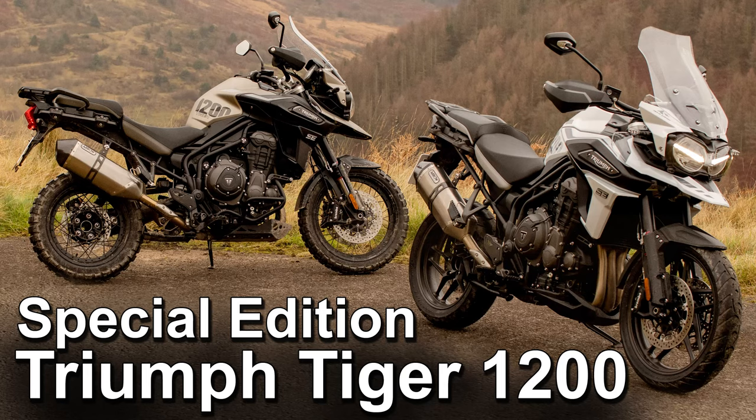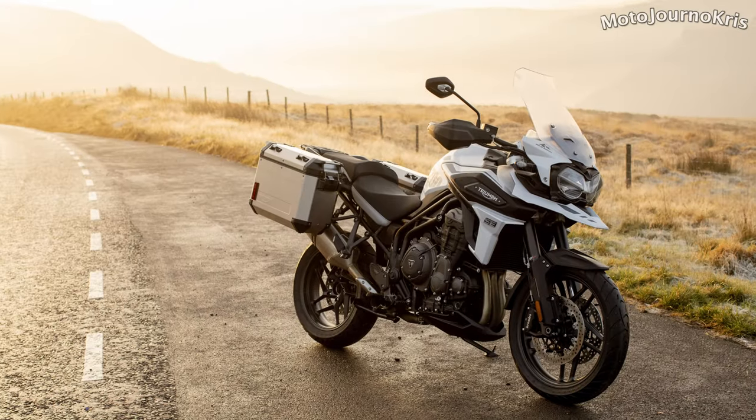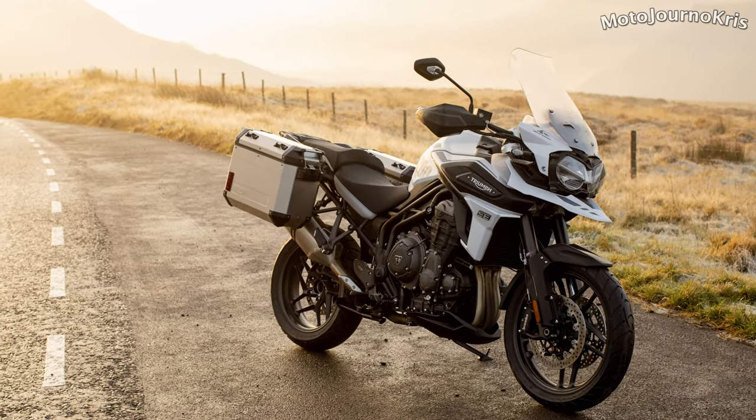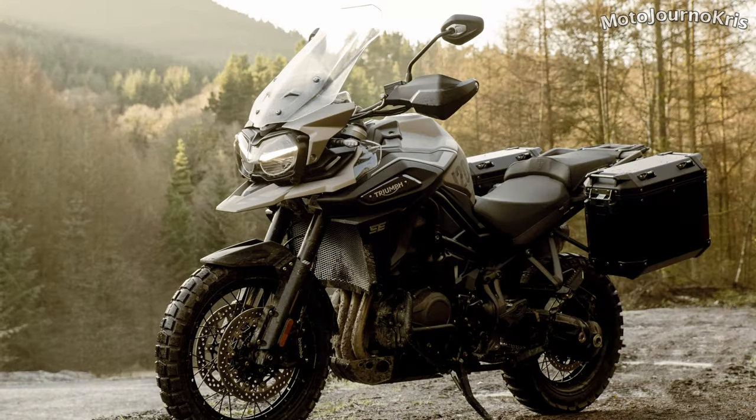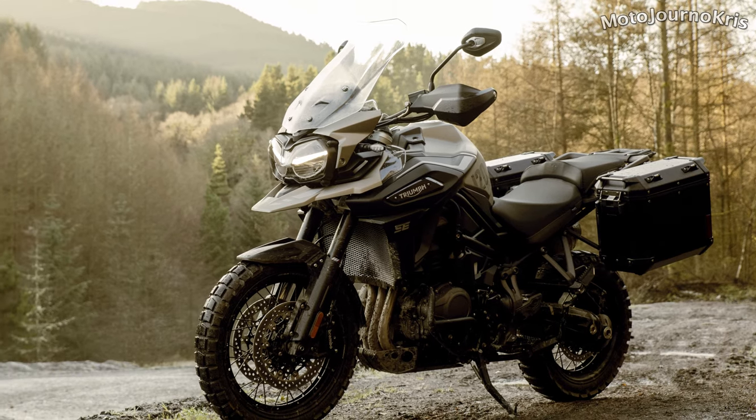Hey there riders, Motojourner Chris here and we've got news out of Triumph today with the Tiger 1200 receiving two special editions for 2020. These come in the form of the Tiger 1200 Desert and the Tiger 1200 Alpine, with dedicated paint schemes, graphics and badging so they'll stand out from the crowd.